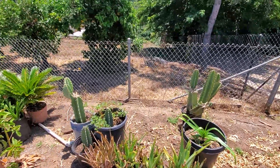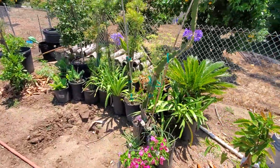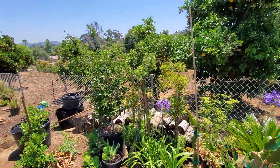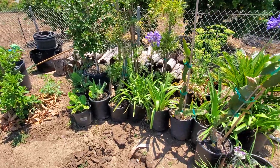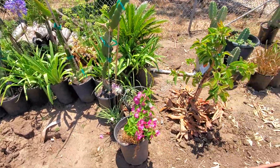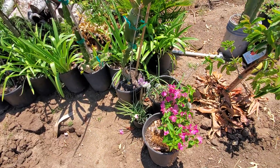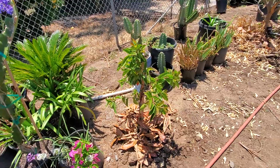Over here you have some aloe vera, a flowering plant, Peruvian apple, and more plants I'm trying to sell or give away — agapanthus, plumeria back there, strawberry guava, some bananas in two varieties, dragon fruit, bougainvillea, society of garlic, and garlic chives. Here we have a guayaba tree that's doing pretty good.